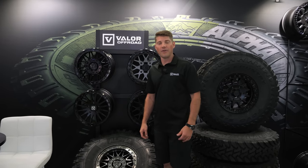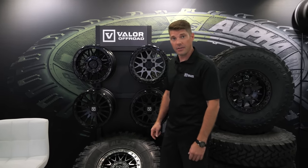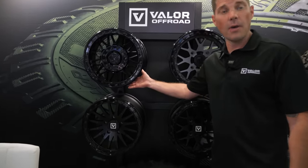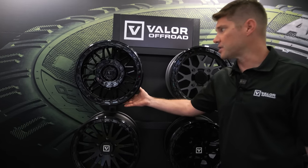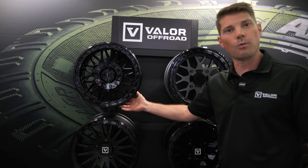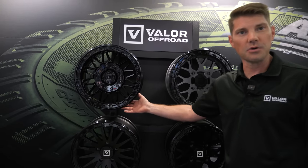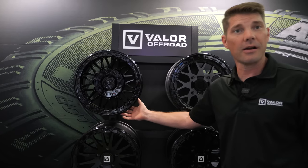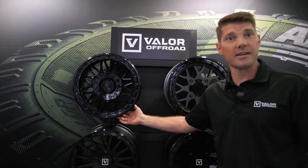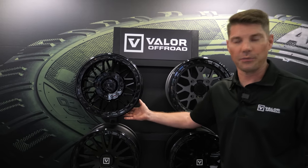I'm Brian Myers with Valor Off-Road and these are some of our new products releasing for 2023. This is the V08 — the first of its kind — a dual drill beadlock that fits four-on-137 and four-on-156 vehicles. That covers a multitude of vehicles: Polaris, Can-Am, Kawasaki KRX, Honda Talon, Yamaha YXZ, and more.